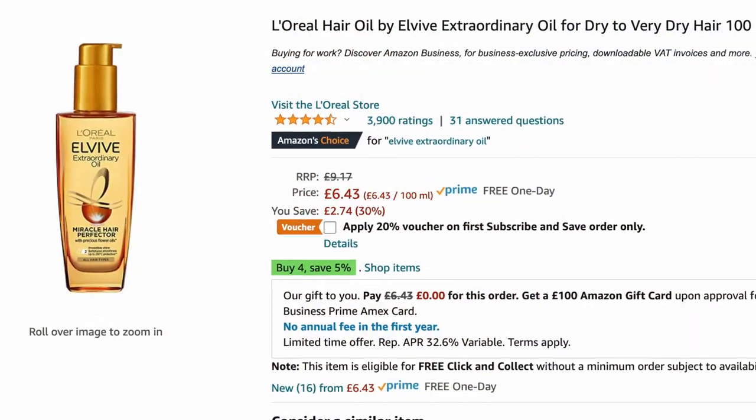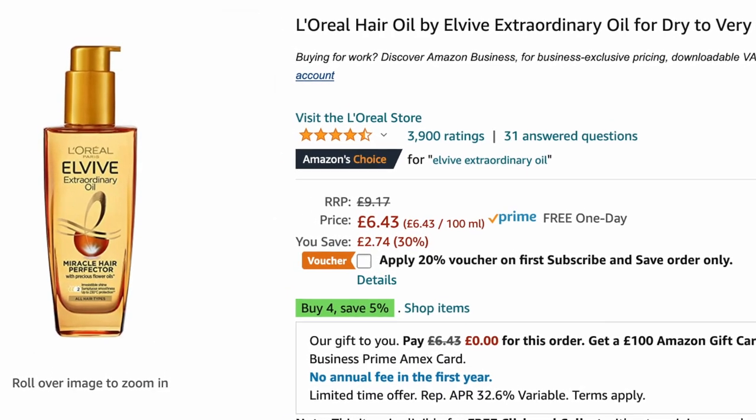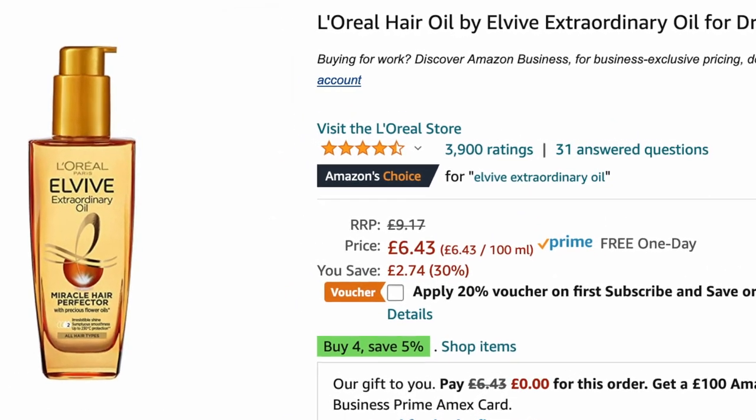The product that I bought, which I've linked to in the description below, is a 100 milliliter bottle of L'Oreal Elvive Extraordinary Oil and it cost me only £6.43 on Amazon. I'll link to it on both the UK and US sites. In the UK it was reduced from its recommended retail price of £9. It caught my eye because it had nearly 4,000 ratings on Amazon averaging 4.7 out of 5 stars, so people clearly love this product.